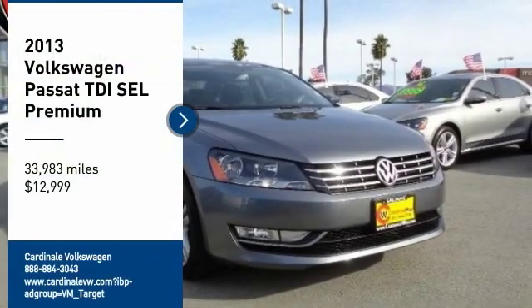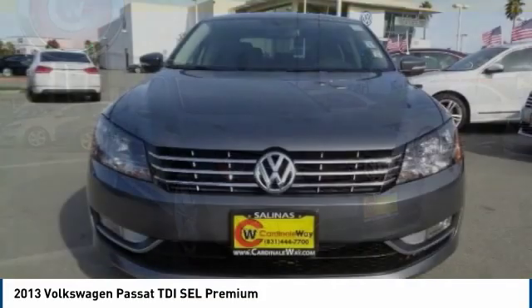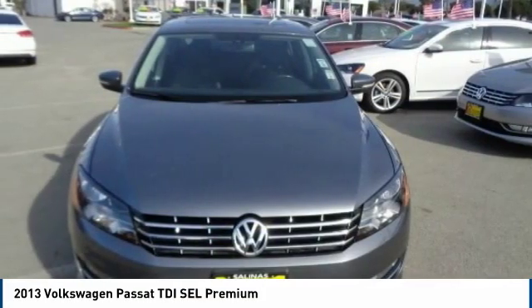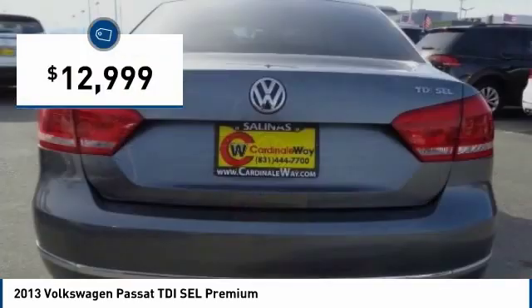Come test drive the 2013 Passat. The Volkswagen Passat is roomy and powerful. It is a supple and controlled ride with a quiet and comfortable interior. Volkswagen brings it all together and is priced below $15,000.